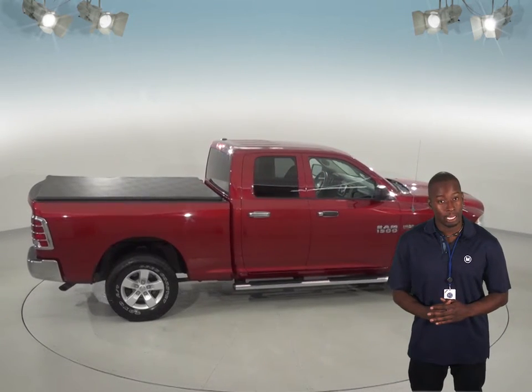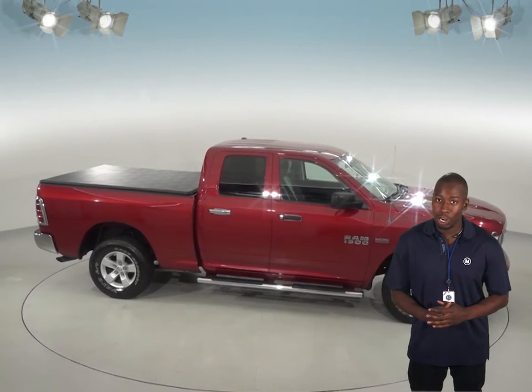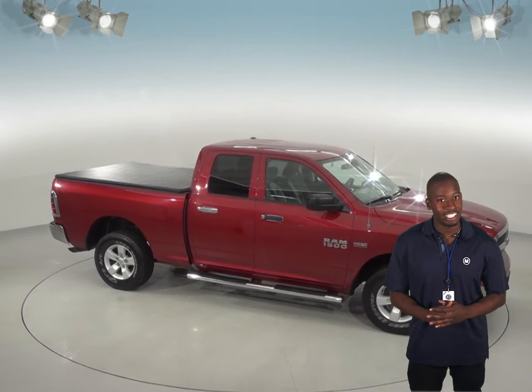This is one of the nicest Dodge Ram pickups you can find, so please stop in today for a free 48-hour test drive. You can be driving this truck home today with our guaranteed credit approval.